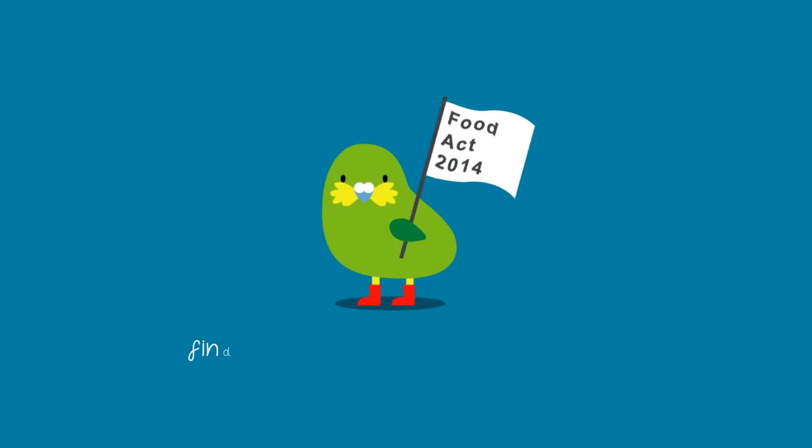For a new business starting out and looking at food safety, really just go and have a look at the MPI website because it's got everything in there. You just need to have a hunt through and figure out where you fit within this.